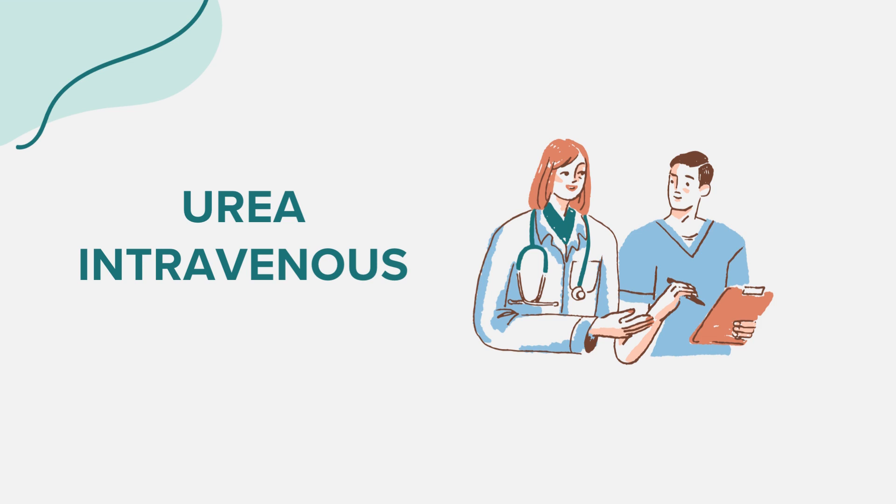Your doctor should be informed if you have any other medical conditions, especially diabetes mellitus, fibroid tumors of the uterus, kidney disease, liver disease, or sickle cell disease.